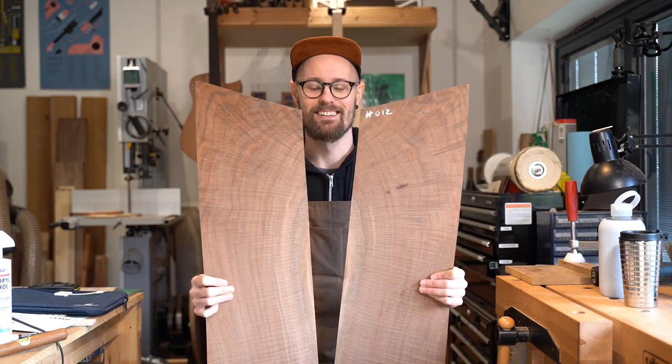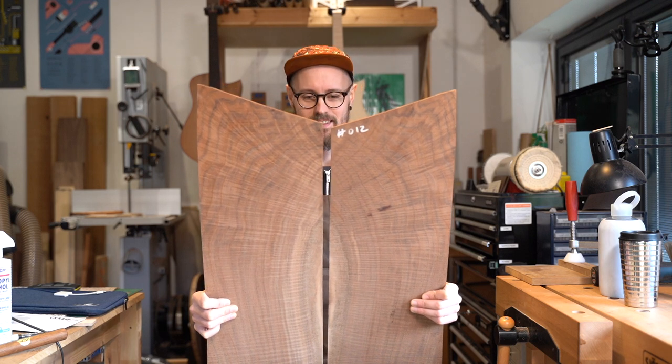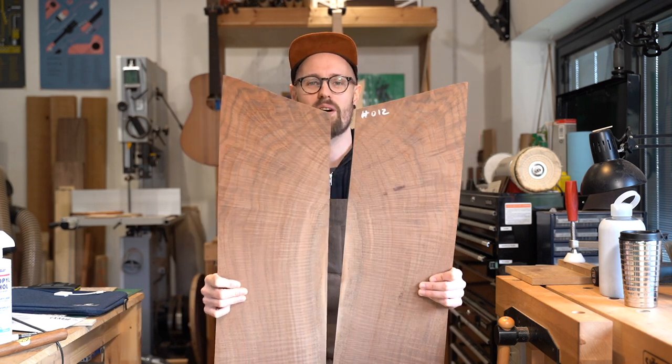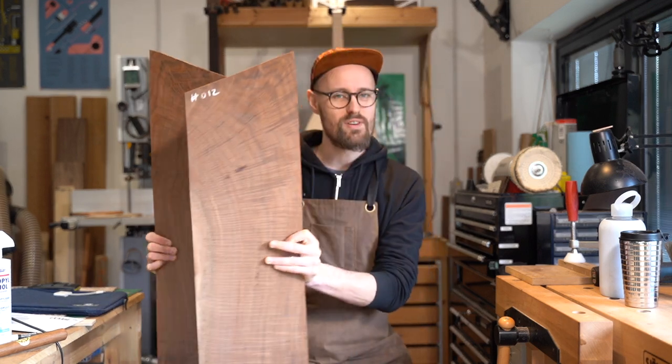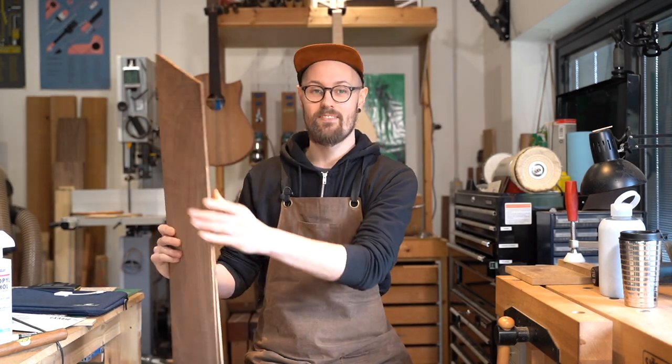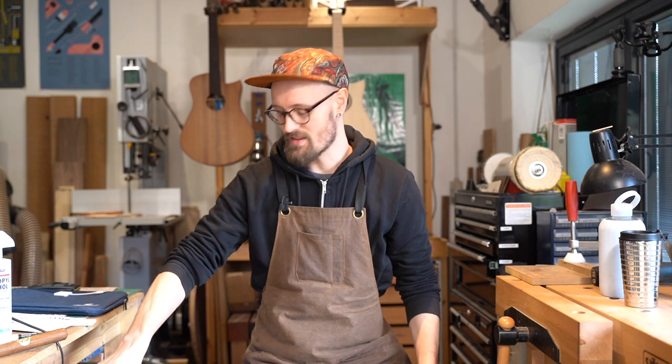Claro Walnut, Juglans hindsii — one of my favourites, a prize in my collection. I really hope you found this video useful and interesting. Any comments, I'd love to see them — if there's anything when I'm talking that doesn't make sense, please pull me up on it.